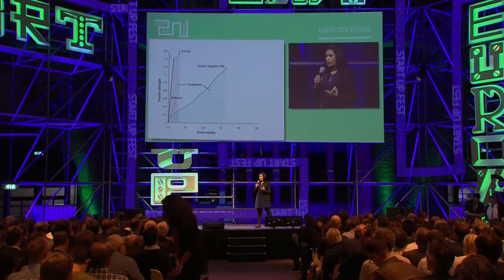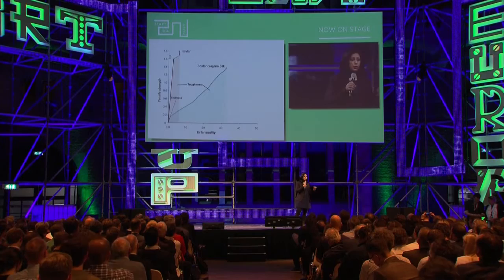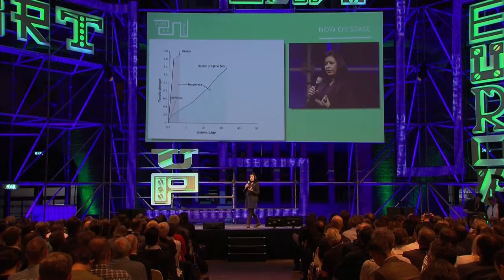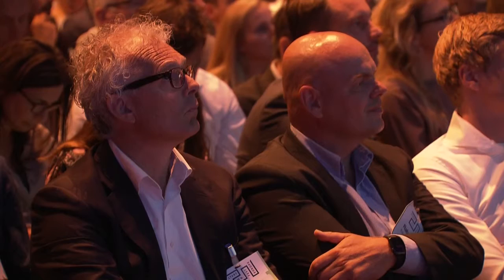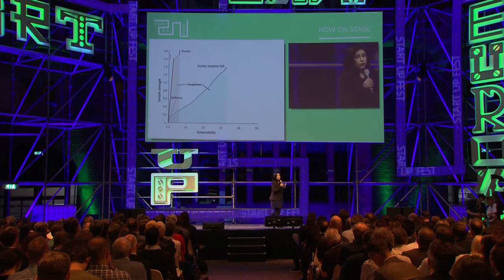But when we talk about being as strong as steel, what are we talking about? In the case of spider silk, we talk about a combination of material properties. Here you see a comparison between Kevlar — a material used in bulletproof vests — and spider dragline silk. The dragline silk is the strongest thread, the skeleton of the web. Kevlar has a high breaking point but low extensibility, so less flexibility. Spider silk has both properties: a high breaking point and a lot of flexibility, which makes it a stronger material.